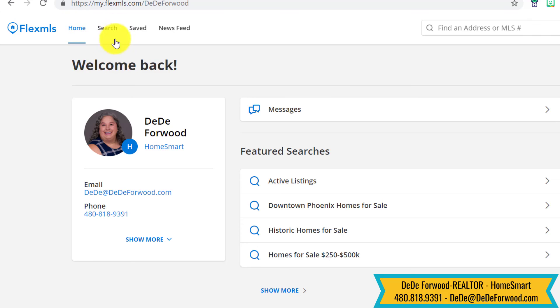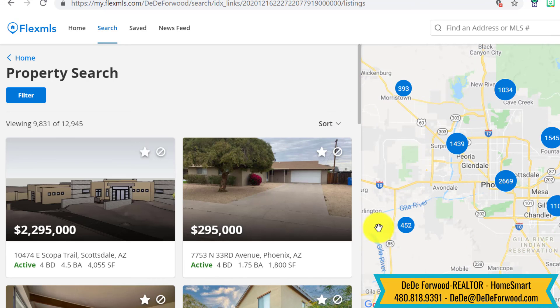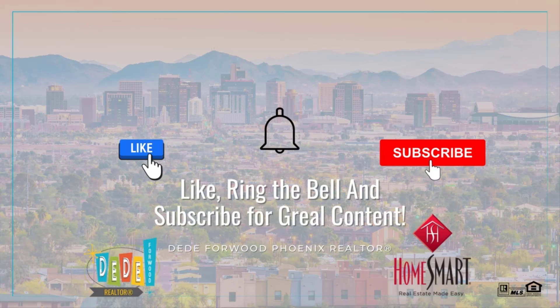If you want more information on how to search, please check here and see the video I did just on searching. So that shows you what happens when you get an email from me with listings on it. If you have any questions, don't hesitate to reach out, and please like and subscribe, ring that bell. I'll do my best to put out great content for Phoenix real estate twice a week. Have a great day, see ya.